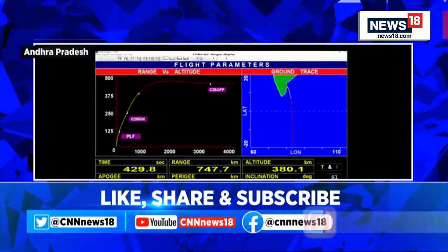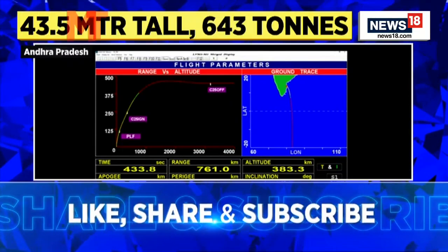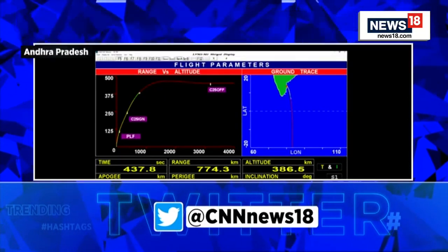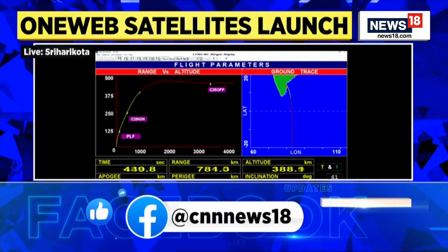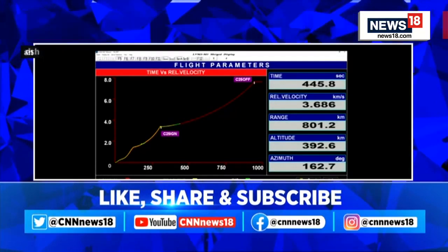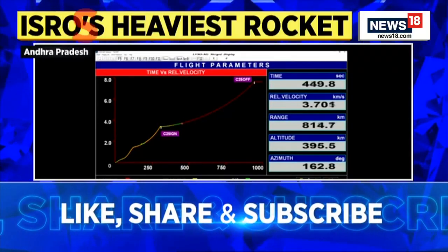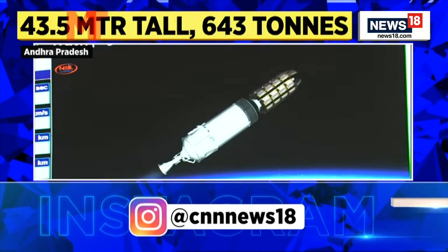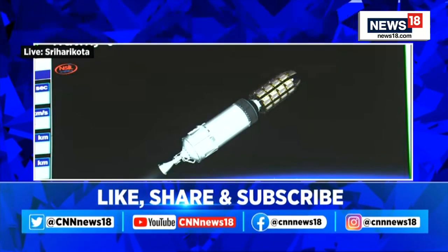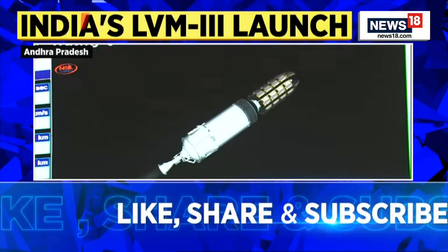Yeh charan kul 200 kilonewton ka pranod utpan kar yaan ko disht kaksha ki aur le ja raha hai. The advantage of having a cryo stage as upper stage is the high specific impulse of the propellant combination. Cryo stage performance is normal. Having high specific impulse roughly means a lesser quantity of fuel being able to impart higher delta-V, or velocity addition, to the ongoing stage.